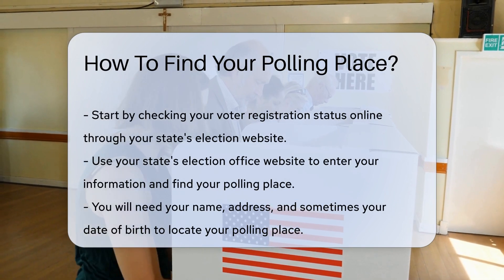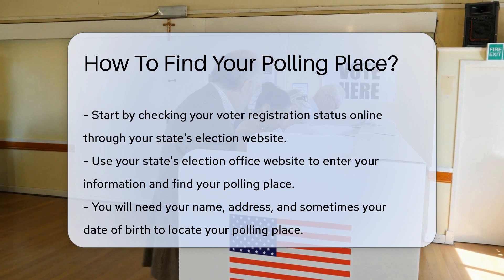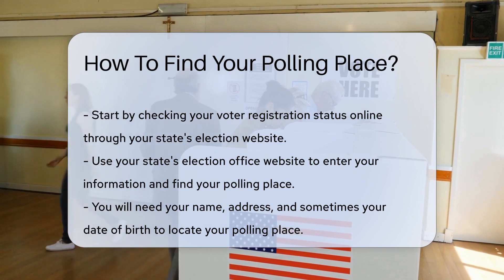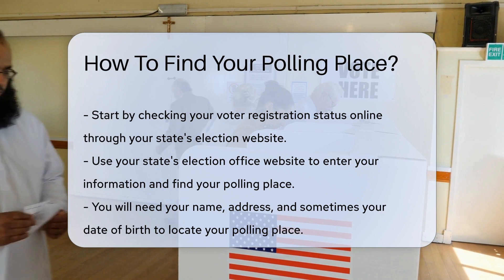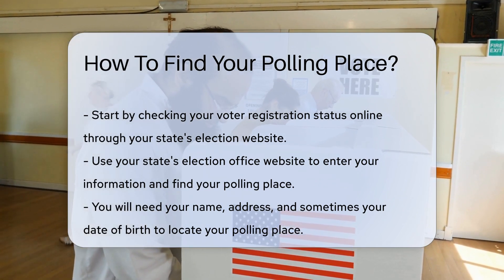Start by checking your voter registration status. This can be done online through your state's election website. Each state has an election office website where you can enter your information to find your polling place. You will need your name, address, and sometimes your date of birth.